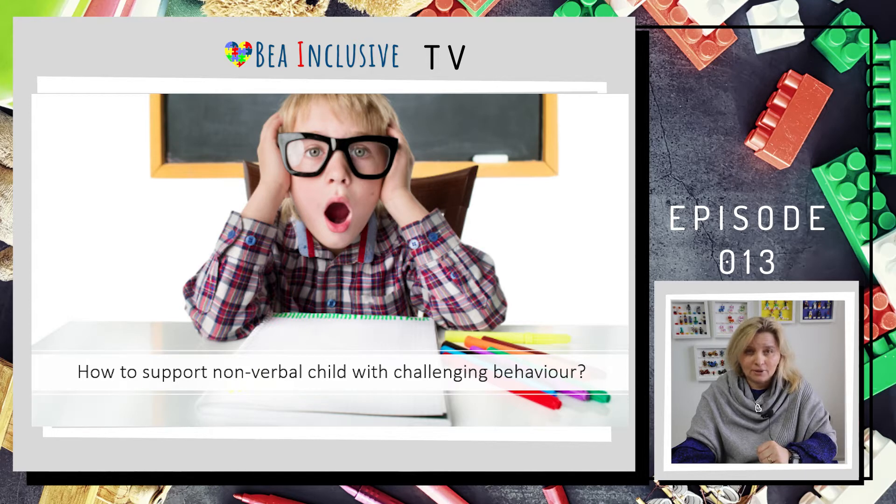Welcome to Be Inclusive Q&A Thursday. If you are new to me, my name is Bea and I'm advocating truly inclusive school provision. I invite you to follow my journey in creating truly inclusive provision that helps you to support children and develop your skills. Are you ready? Let's go!